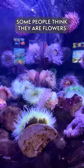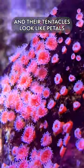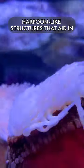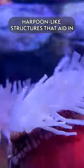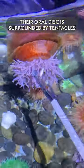People think they are flowers because of all the bright coloration, and their tentacles make them look like petals. But the tentacles actually have nematocysts — harpoon-like structures that aid in capturing prey. The oral disc is surrounded by the tentacles.